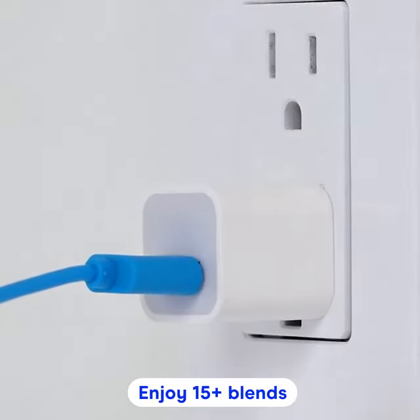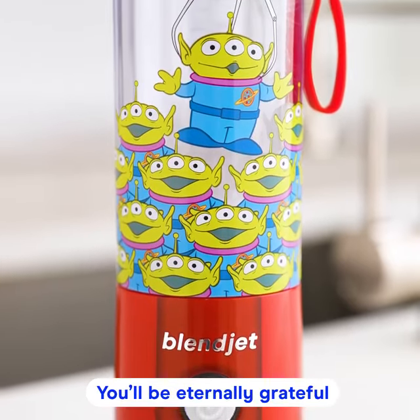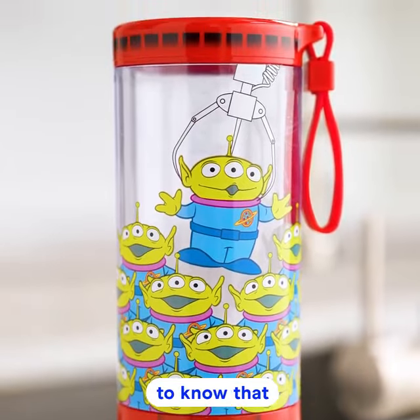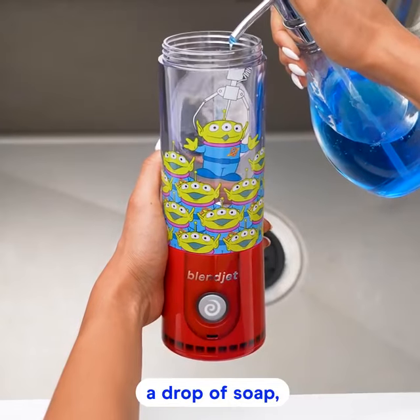Enjoy 15 plus blends before rapidly recharging via USB-C. You'll be eternally grateful to know that Blendjet 2 cleans itself — just add water, a drop of soap, and blend.